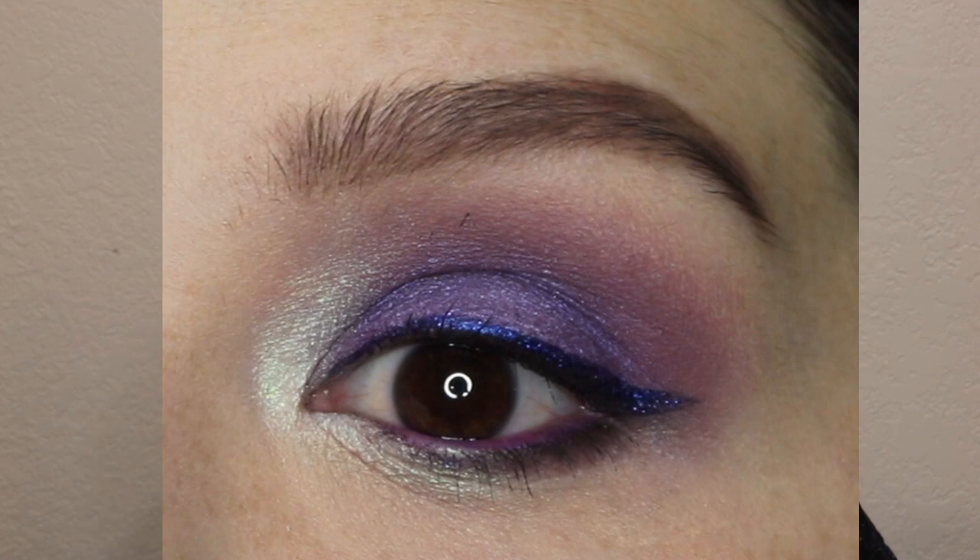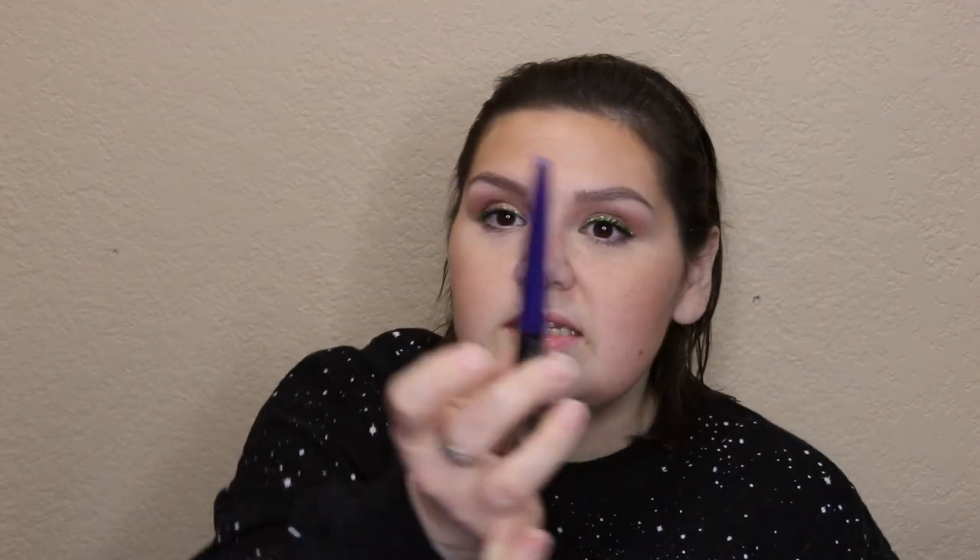This is the Rimmel London Wonder Swipe 2-in-1 Liner and Shadow. It comes with your typical liner tip but you can also put it all over your lid and blend it out — it dries to a powder finish. I've only used it as a liner and it is bold and beautiful. This one is called Cool AF, a deep purple, and retails for about $6 or $7 at any drugstore that sells Rimmel.